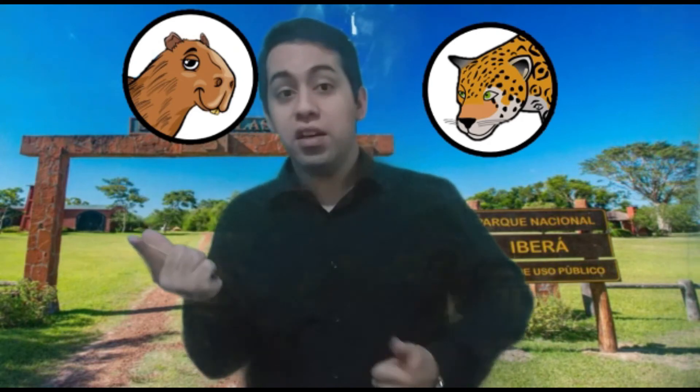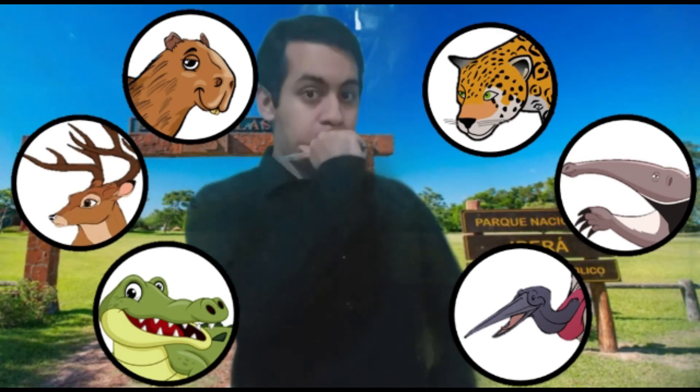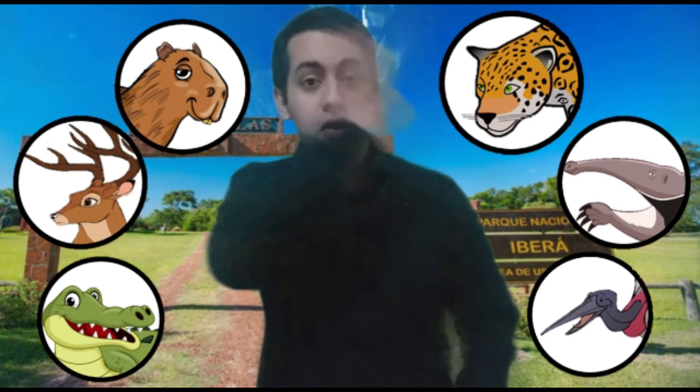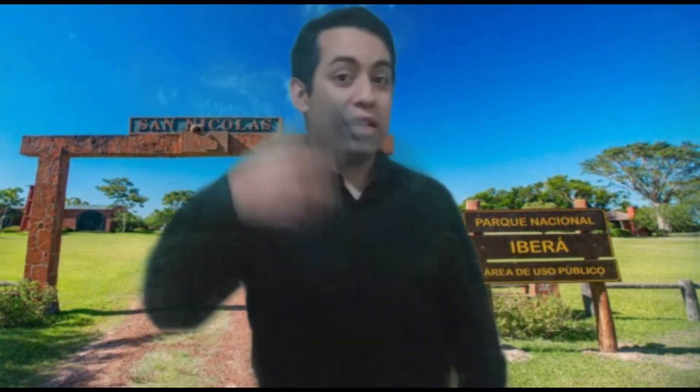Hmm... it's the capybara, the jaguar, the deer, the anteater, the caiman or the jabiru? Maybe all of them are the robbers! Yes, all of them took the guitar! So, let's talk with Pascual about this!